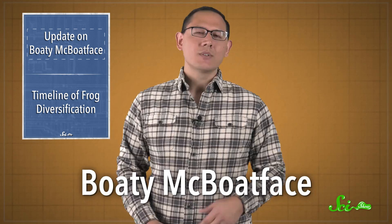Remember how last year, the UK's National Environment Research Council decided to let an online poll pick the name of their snazzy new ship? And the internet, being the internet, latched onto the name Boaty McBoatface. Well, the scientists at the Research Council said no thanks, and named the ship after David Attenborough instead. But they didn't completely turn their noses up at the name Boaty McBoatface — they gave it to a remotely controlled submarine.